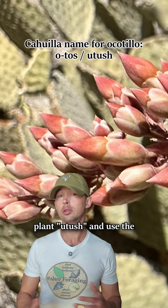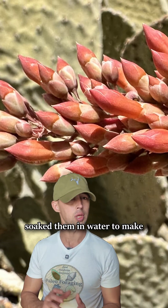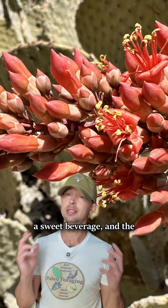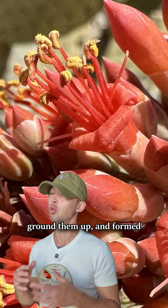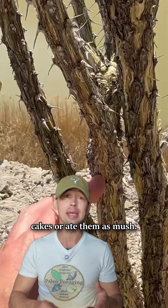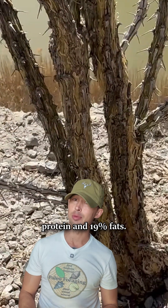The Cahuilla called this plant 'otosh' and used it several ways. They ate the fresh flowers or soaked them in water to make a sweet beverage, and the Seri simply sucked out the nectar. The Cahuilla also ate the fruits and seeds — they parched the seeds, ground them up, and formed cakes or ate them as mush. The seeds contain 29% protein and 19% fats.